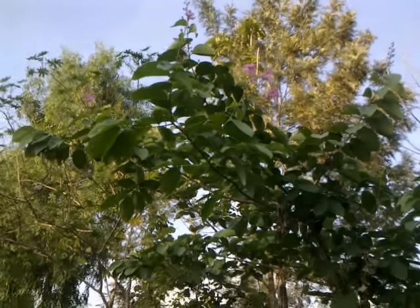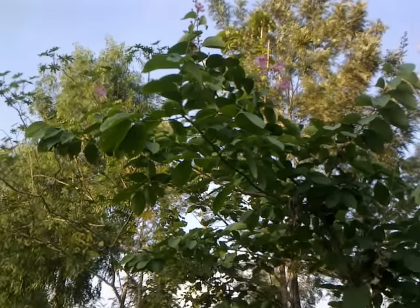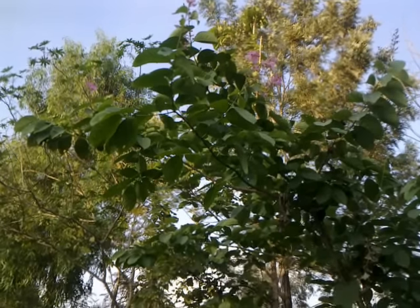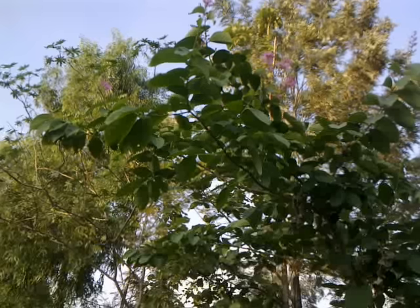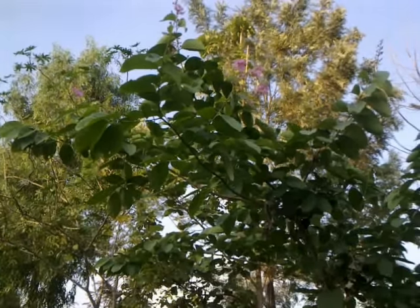I can never show you the flowers on those trees because they are so high up, and even the leaves — the first leaves will start after 50 or 70 feet. So here is a smaller one so I can show you.